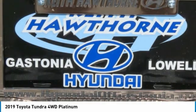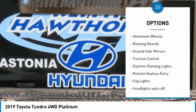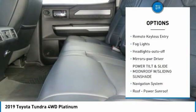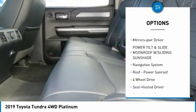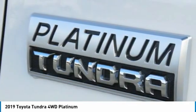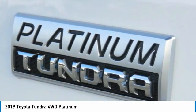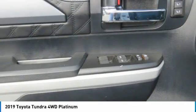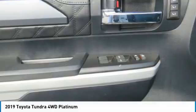Here are some of this vehicle's great options. This vehicle offers reliability and good looks at a great price. So come in and take a test drive today.